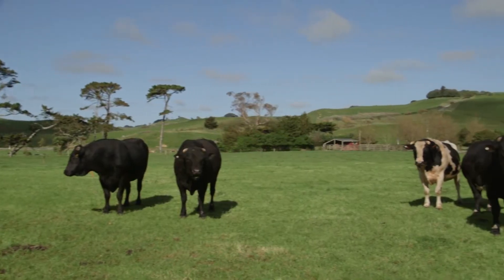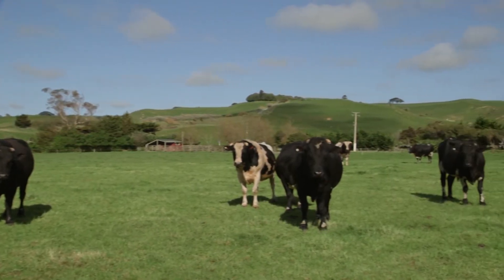Since we started using Dicalcic, the cattle's temperament seems to be a lot better than what it was in the past. We used to get chased out of the yards by cows, which doesn't happen anymore. They seem very contented.